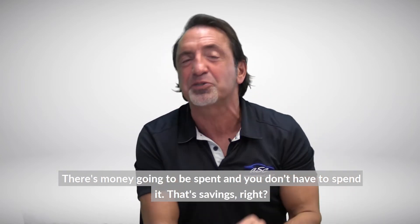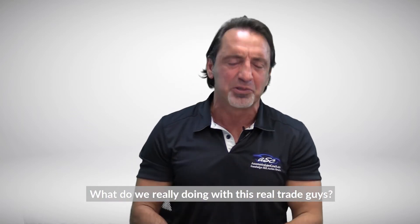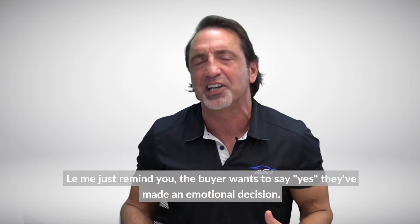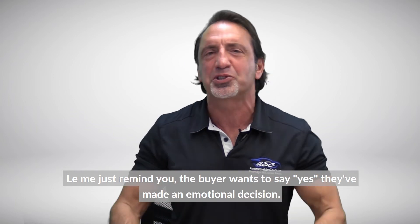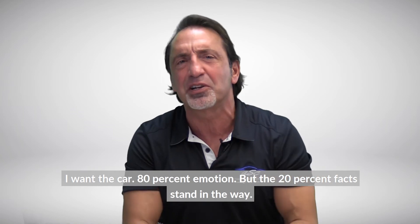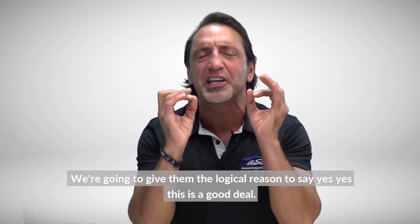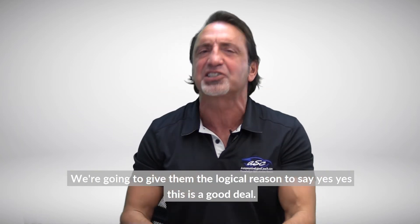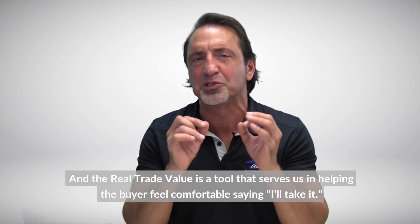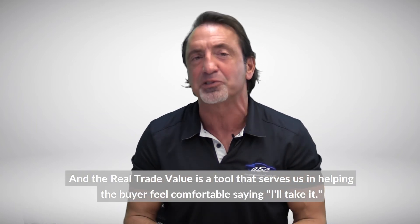What are we really doing with the real trade? The buyer wants to say yes — they've made an emotional decision. Eighty percent emotion, but the twenty percent of facts standing in the way — we're going to give them the logical reason to say yes. The real trade value is a tool that helps the buyer feel comfortable saying yes. Good selling!